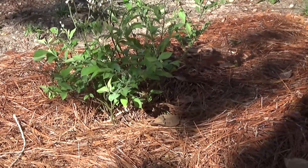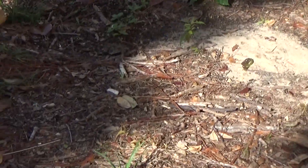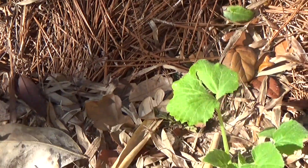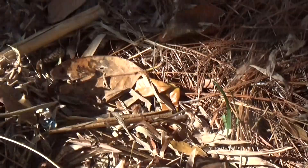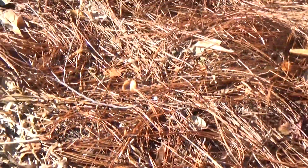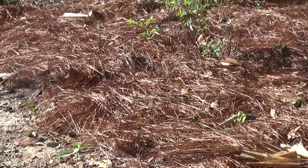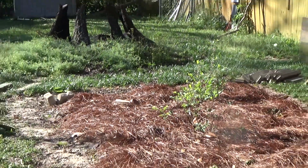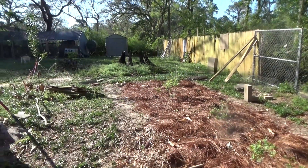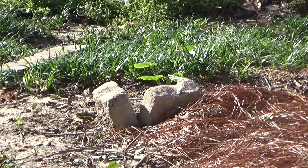So we got a squash on each corner here, and they're doing reasonably well. And if I run the line down, I got some bush beans planted here all the way down the line. And on the corner down there, another squash plant, and you can actually see it from here. And then our blueberries.